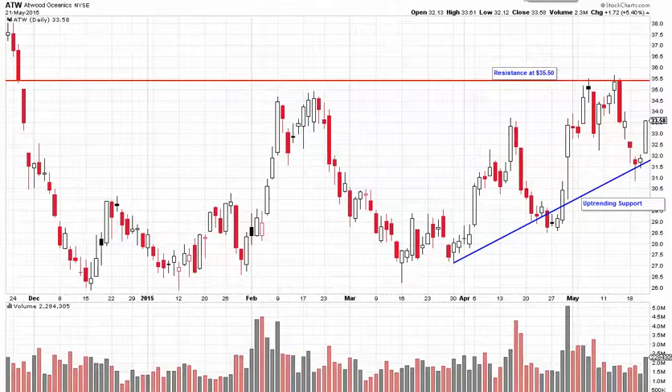Hey guys, my name is Colin McLeod from TheOilAndGasInvestmentVault.com, on Twitter at ScalpThatStock. Within this video we're going to be taking a look at another oil and gas stock getting ready to break out — ticker symbol ATW. Now just like Tesoro, Atwood is forming an ascending triangle pattern. The big difference here is that Atwood's setup is coming in at the bottom of a prolonged downtrend.